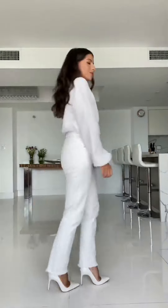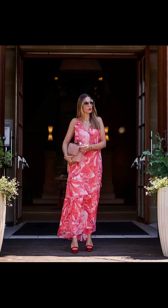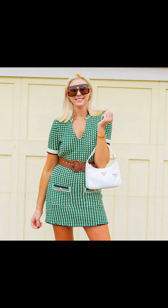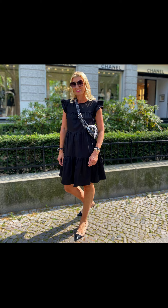Last but not least is the trendy two-piece sets. Coordinated sets are all the rage this summer and they make getting dressed a breeze. Look for a matching crop top and skirt combo, or a shorts and top set in a fun pattern or a bright color. Pair it with some statement earrings and strappy sandals and you are ready to turn heads wherever you go.